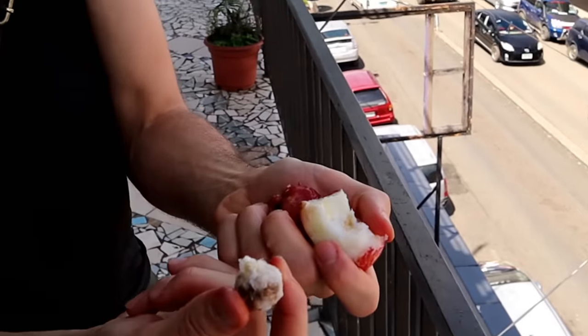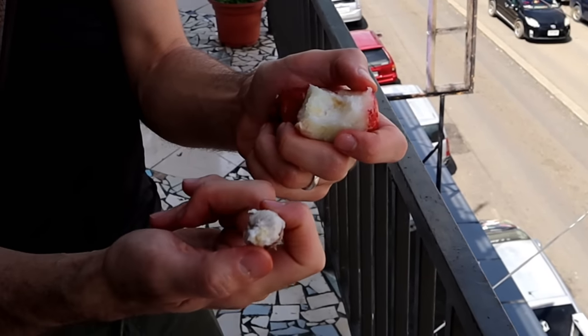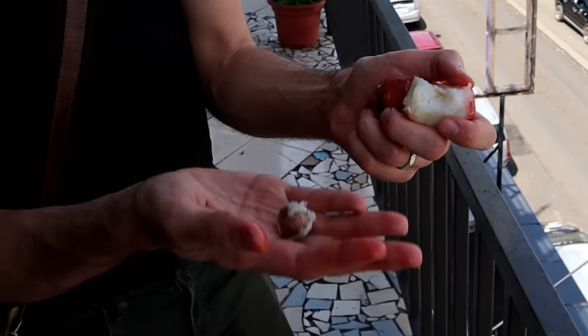This has a rather large seed to it. A lot of rose apples have no seed at all, or very very small seeds. This one has a pretty substantial seed inside — like a little marble in there.